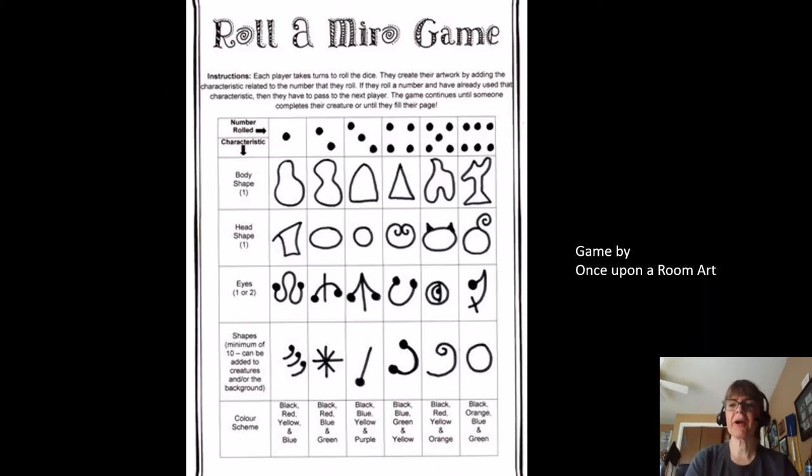For our art project today, we're going to play a game — the Roll a Miró game. You're going to need a die. You roll it first and whatever number you come up with, that's the body shape you pick from row one. Then you roll for a head shape and eye shape. Then roll at least 10 times to add embellishment shapes. Finally, you'll color it and roll for your color scheme. Let's make some art!